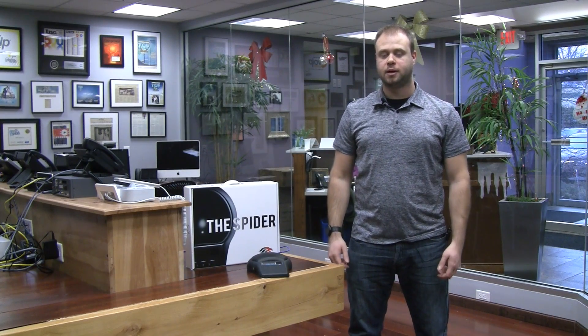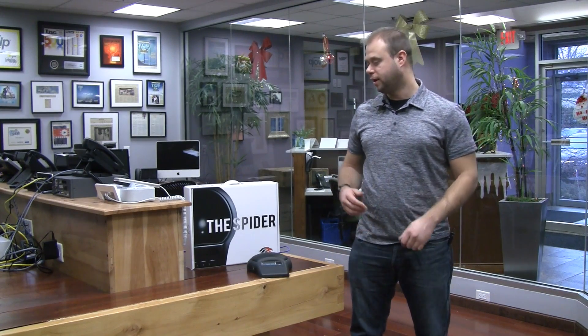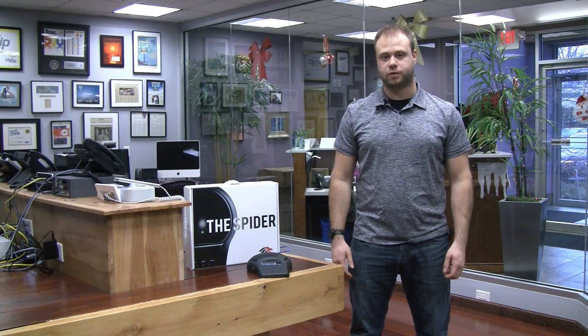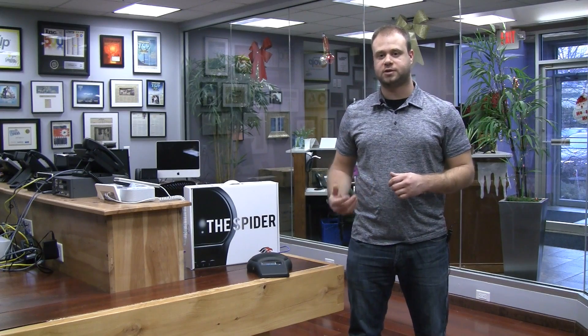Hi, welcome back to the VoIP Supply Lab. My name is Mark Spahalski, Senior VoIP Engineer at VoIP Supply. Today we're going to talk a little bit more about the Phoenix Audio MT505 conference phone. You've already seen the unboxing, so now we're going to register it to one of our phone systems and place some test calls.